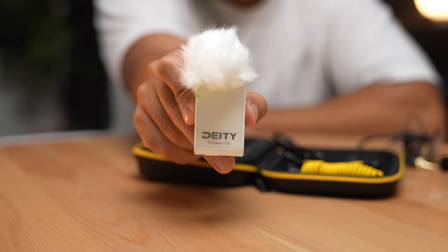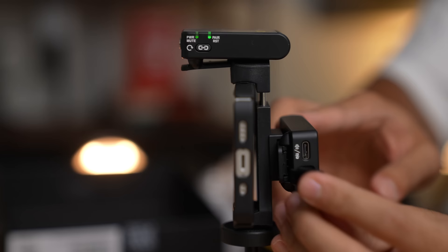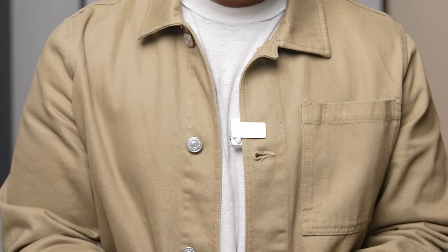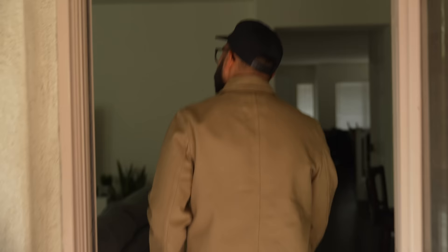The next option is a wireless solution — the Deity Pocket Wireless. This solution, hands down, is the most convenient route. If you don't need gear all over the place, getting the Pocket Wireless is great. It's about $170 at the time of this video here in the US. It's a wireless mic, so you can clip on the lavalier and have the pack clipped inside your jacket or on your hip, while the receiver stays at your iPhone on the tripod. It allows you to move around while the camera is steady. It's also a high-quality mic you can use when you upgrade to a camera later.